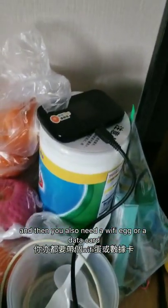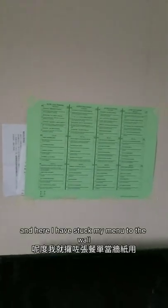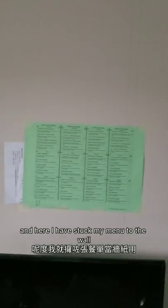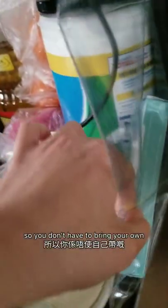You also need a Wi-Fi egg or a data card because they don't offer Wi-Fi here. Here I've stuck my menu to the wall. I've also used that as kind of like a folder to keep other documents the camp gives me. And then here is the temperature sheet because you have to take your temperature every day at 8am and 4pm. They also give you a thermometer when you arrive at camp so you don't have to bring your own.